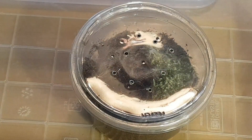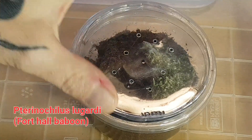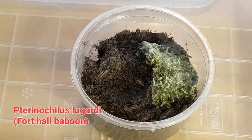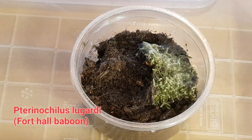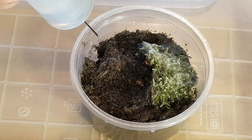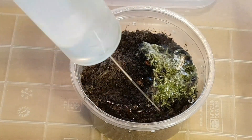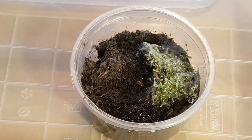Let's go for the first one — this is the Pilugari. I apologize about the glare on the top, but all will become clear once the top is off. It's got a nice little burrow down the side that actually goes in and around underneath. I'll put some water on there and see whether it'll come out for something to eat.